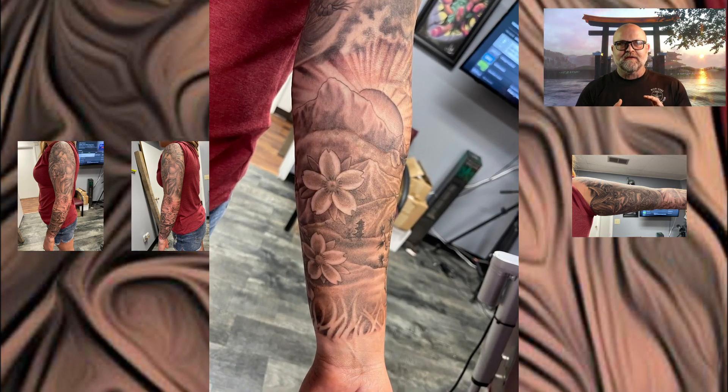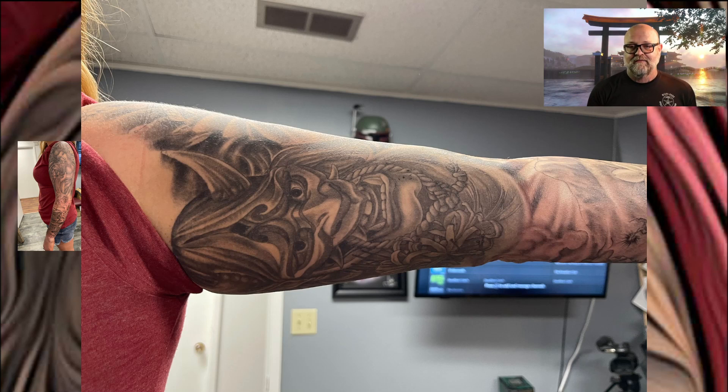Just straight-up black and gray. As far as total time, she could tell you better than me — probably 25 or so, maybe around hours in it.